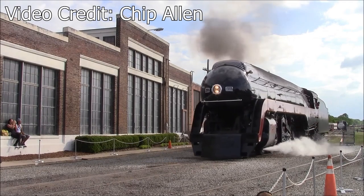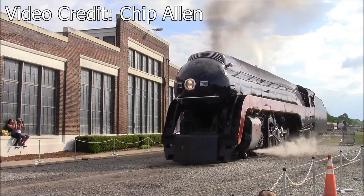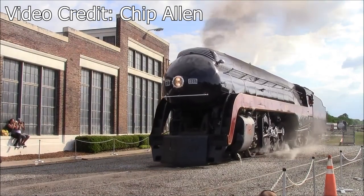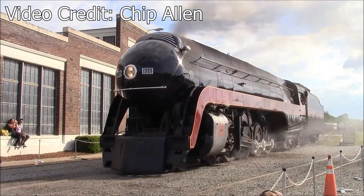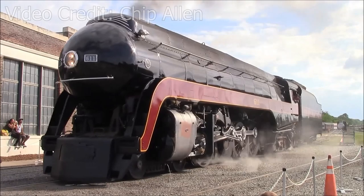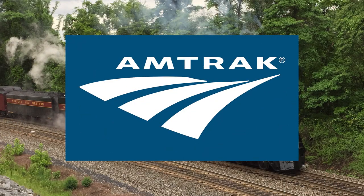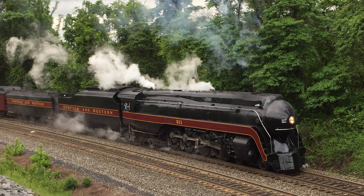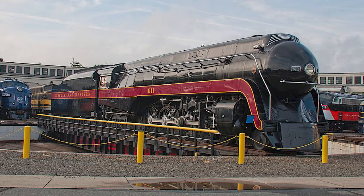After a grand homecoming to Roanoke, the 611 would embark on a number of trips across the NS system throughout the 2015 season. Despite the unfortunate conclusion of the program at the end of 2015, the 611 would still run a number of excursions over the NS main line as late as 2017. During this period, the 611 was given several nicknames such as the Spirit of Roanoke and the Queen of Steam. Unfortunately, the 611's return to the main line was brought to an end when Amtrak altered its policies regarding special excursions in April of 2018, effectively banning steam from operating under the Amtrak insurance banner. For most of 2018, the 611 was displayed at the North Carolina Transportation Museum, where it was occasionally steamed up for photographer's specials.